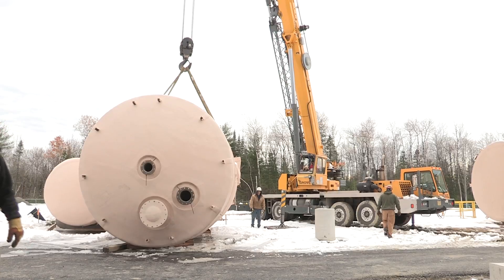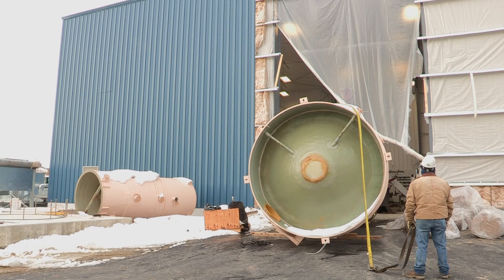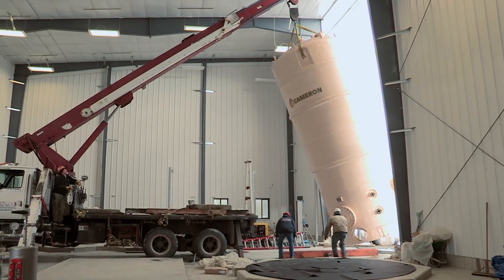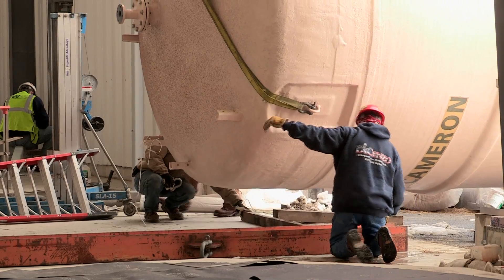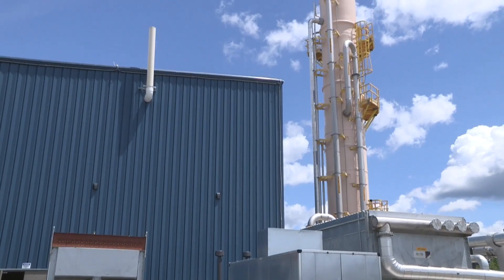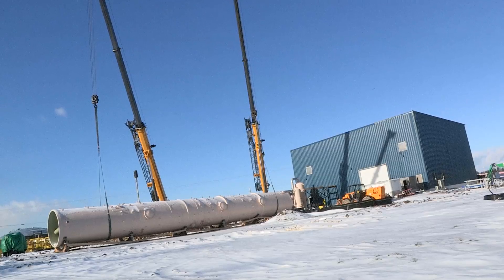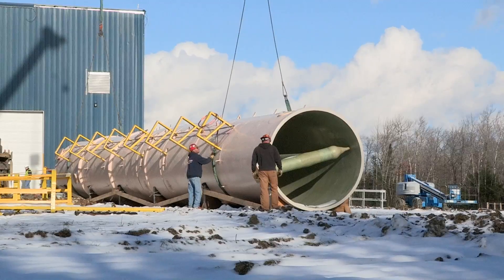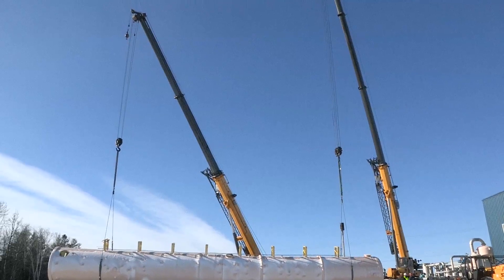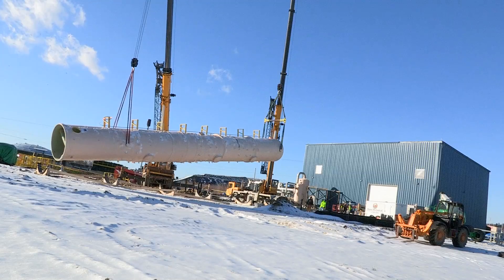The bioreactor tanks are 23 feet tall, so we had to leave a portion of the side of the building off so that we could get these vessels in the building and onto their foundations. Putting up an 80-foot contactor tower was also a challenge. It took two 70-ton cranes to lift that contactor into place — it was kind of an intricate ballet to see those two cranes working together to position it.